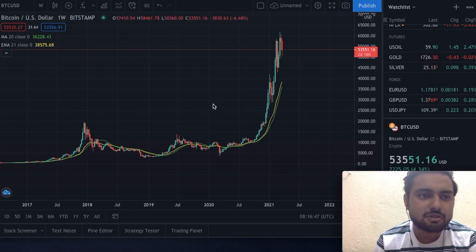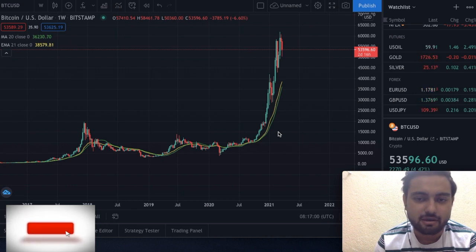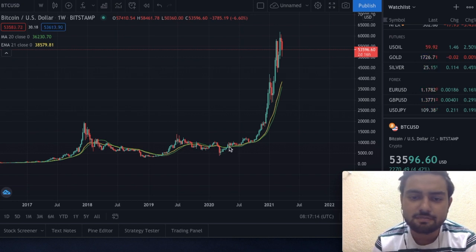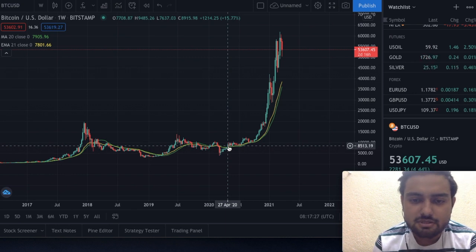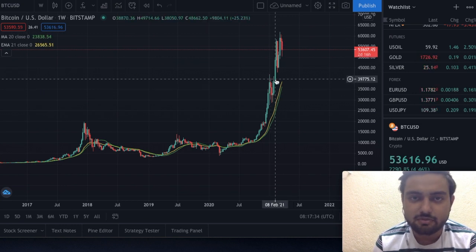Here we are on the Bitcoin weekly chart. We have plotted two moving averages: one is the 20-week moving average and the other is the 21-week EMA. This is called the Bitcoin bull market support band. Whenever the market is bullish, it respects these moving averages. You can see that right after the coronavirus lockdown, around last April, we moved up above this support band, and since then we have been going upwards. This is a good sign.